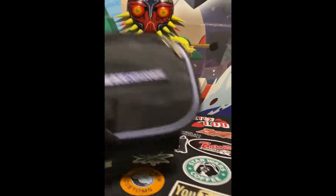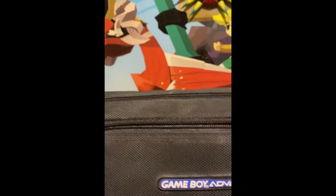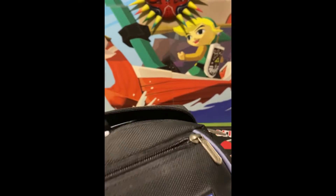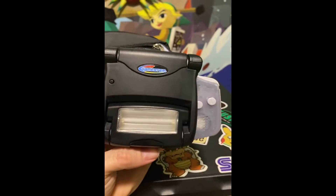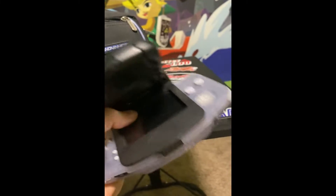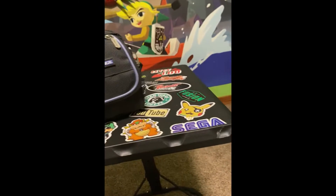We have the Game Boy Advance set — super sweet little setup here, it's gonna be hard to part with this one too. It came with the Game Boy Advance and the Handy Pack — a super interesting peripheral. It's got a light and a magnifier for the screen. Super dope.